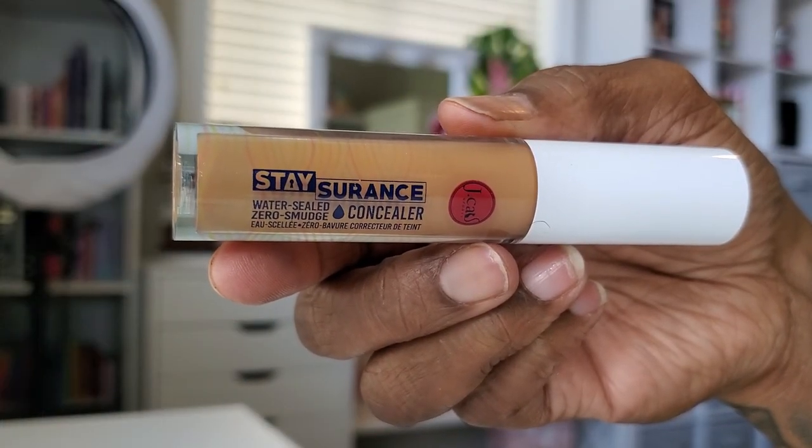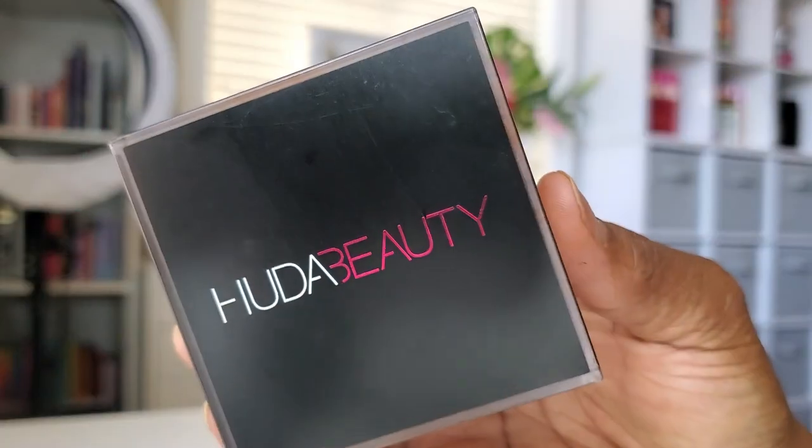Now to brighten up some areas, I'm going in with this J-Cat Stay Assurance Concealer. It's a slightly lighter shade, so I'm using that to brighten under my eyes, the bridge of my nose, my chin, and my forehead. This concealer is very nice for an affordable drugstore concealer. It's not my absolute favorite — that's Juvia's Place — but this one is not bad for an affordable concealer. Nice little bit of brightening, not too, too bright.